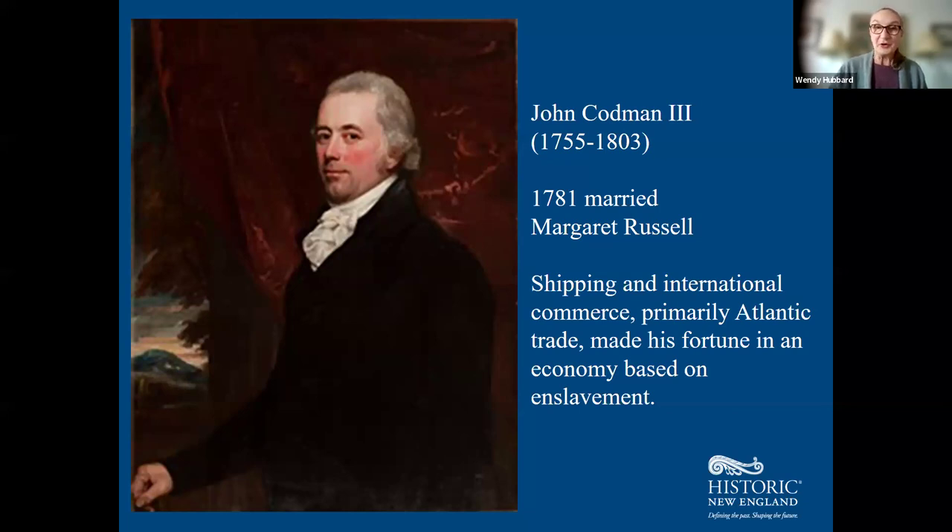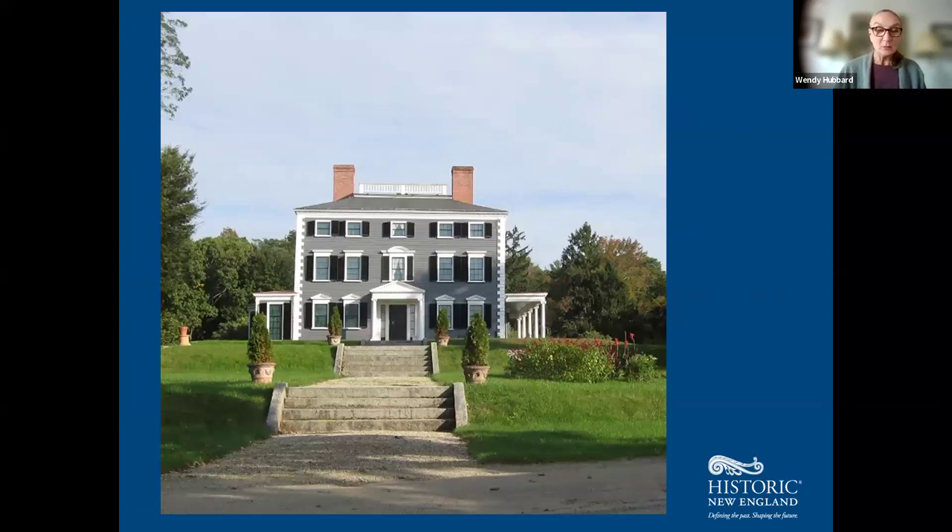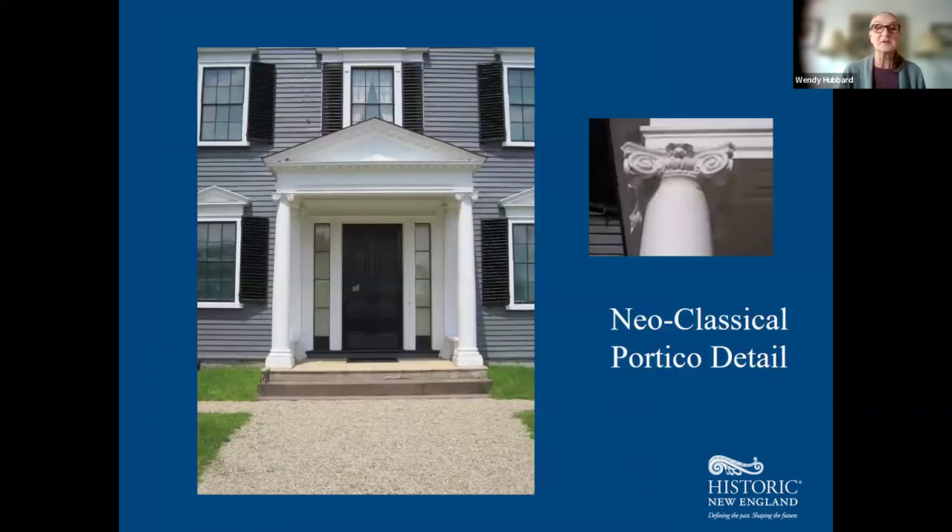John Codman III made the estate the grand place that you see today. He expanded the house, added a third floor, laid out the grounds as you see them today — this very formal parterre with formal steps leading up to the front door and a very prominent and grand front entryway. He was eager to maintain the neoclassical style of the original mansion, adding classical details including the front porch, columns, pediment, dental molding, and capitals.